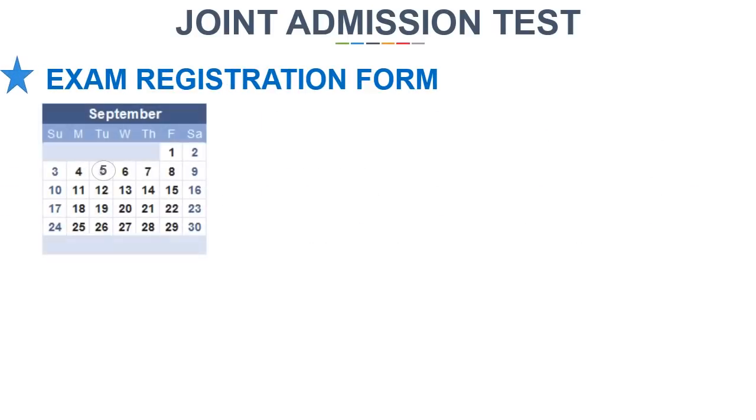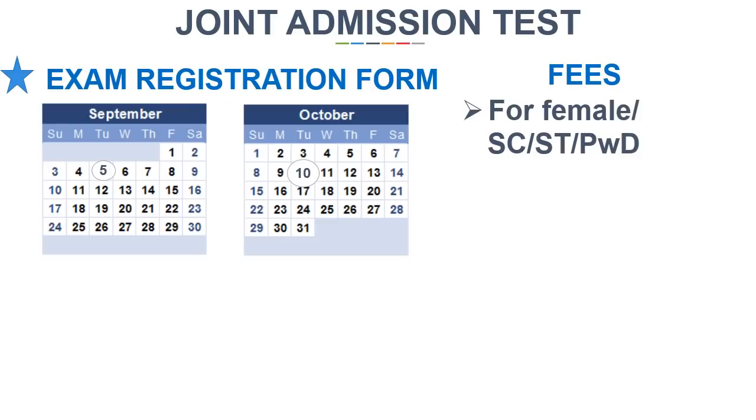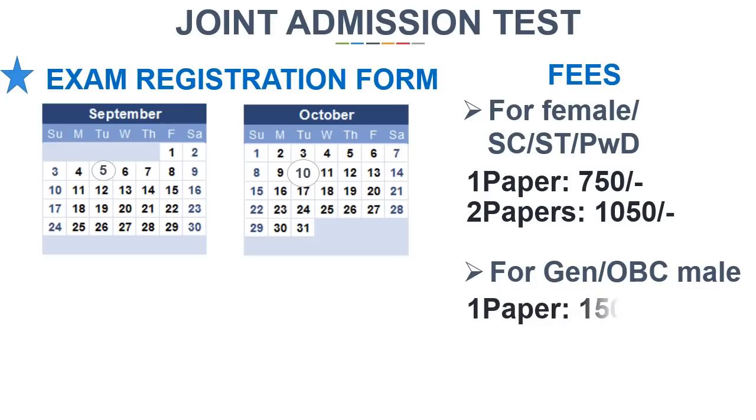The most important information: the exam forms are available online from 5th September and can be filled till 10th October. The fees for female, SC, ST, and PWD candidates is 750 rupees for one paper and 1050 rupees for two papers. For General or OBC male candidates, the fees will be 1500 rupees for one paper and 2100 rupees for two papers.